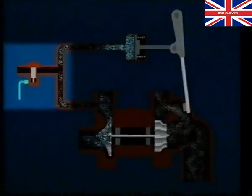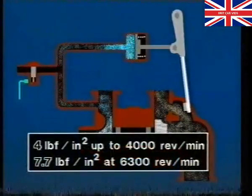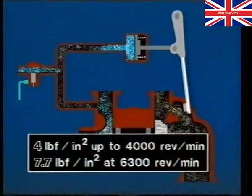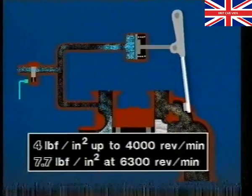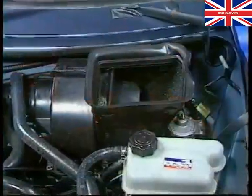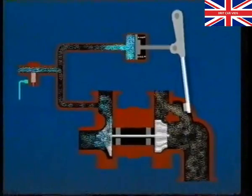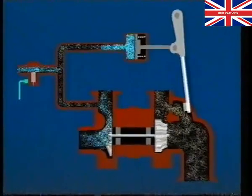A solenoid valve, controlled by an ECU, limits boost pressure to 4 pounds per square inch up to 4,000 revs per minute, increasing to 7.7 pounds per square inch at 6,300 revs per minute. This valve, mounted on the left hand side of the bulkhead, regulates turbo boost by reducing the amount of boost pressure acting on the wastegate diaphragm. The valve can open and close up to 12 times a second, depending on engine speed.